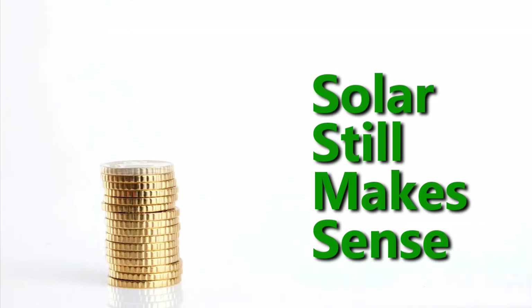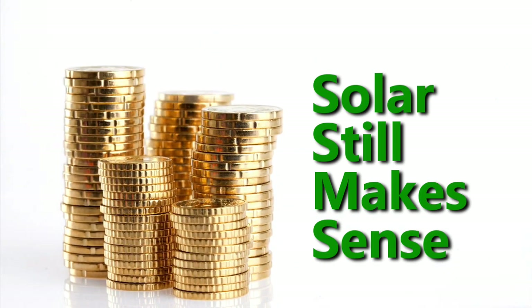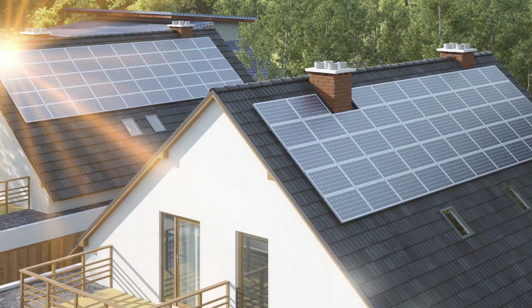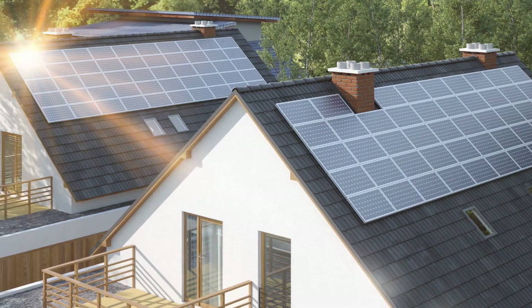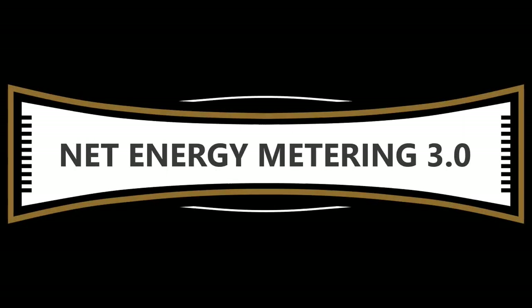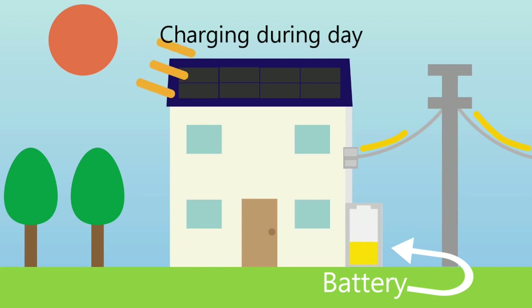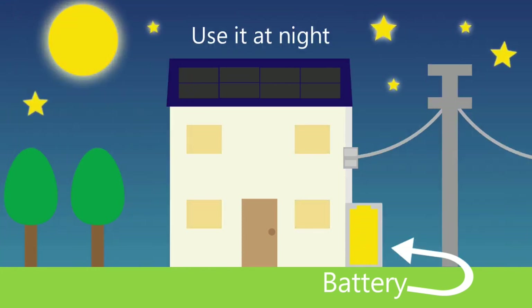Solar energy is still a wise financial decision for homeowners as it's a reliable way to minimize electricity costs and keep them stable. It's essential, however, to set up your solar system correctly under NEM 3.0 to ensure you're getting the maximum benefit from it. The key to getting the most out of solar under NEM 3.0 is to combine solar energy with battery backup.